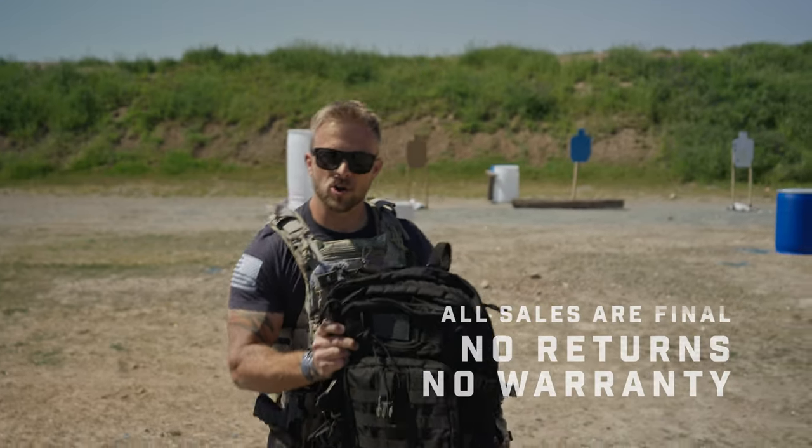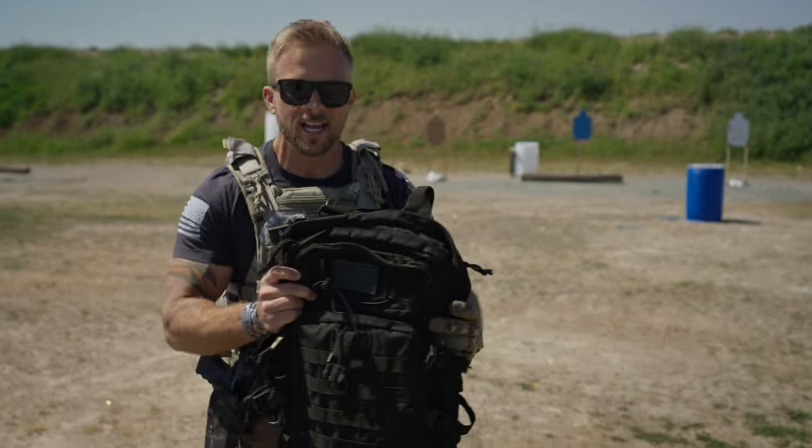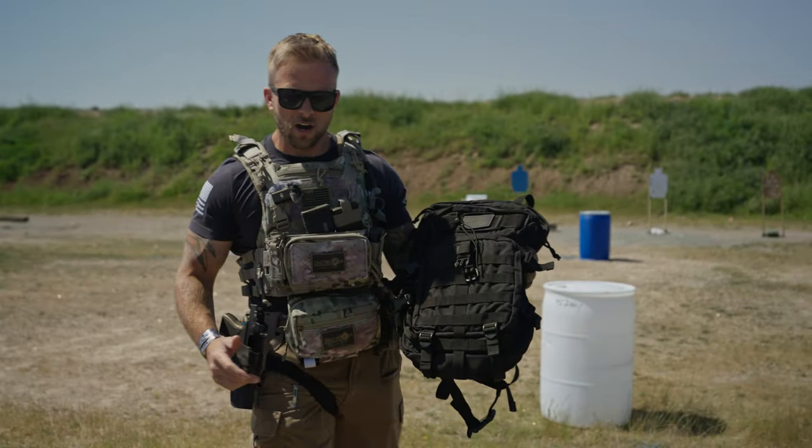If you'd like a full list of the possible blemishes that these products could have, you'll find them on the website. All sales are final. There are no returns and there is no warranty on the product. So how can you trust that the products you're going to be buying out of the blem category are actually going to work? Because I'm fully confident that a misprinted logo or damaged packaging isn't going to have any effect on the actual functionality of the product.